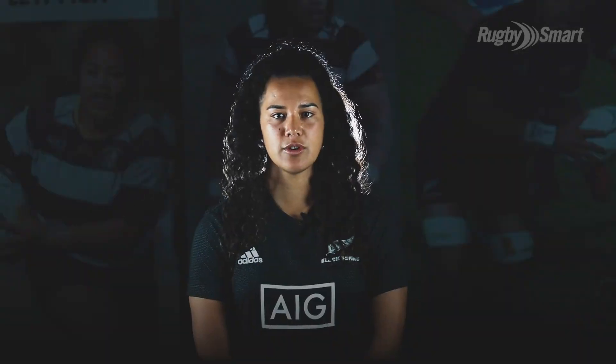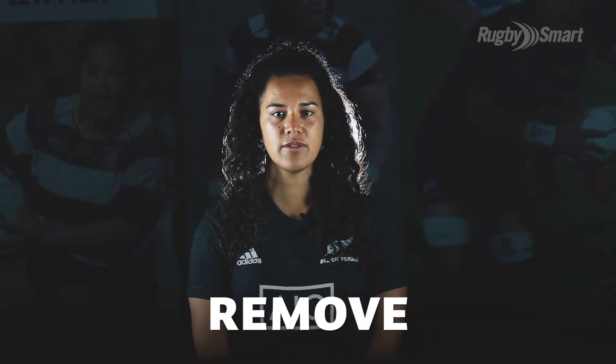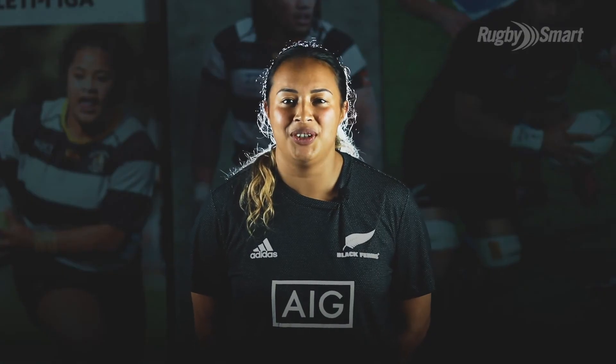The second R is remove. If you think a player or member of your team might have concussion, take them out of the game straight away.